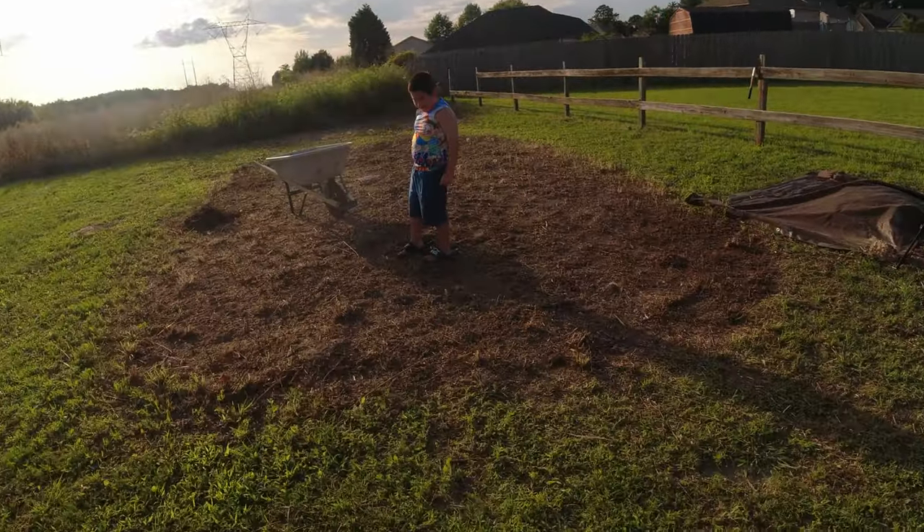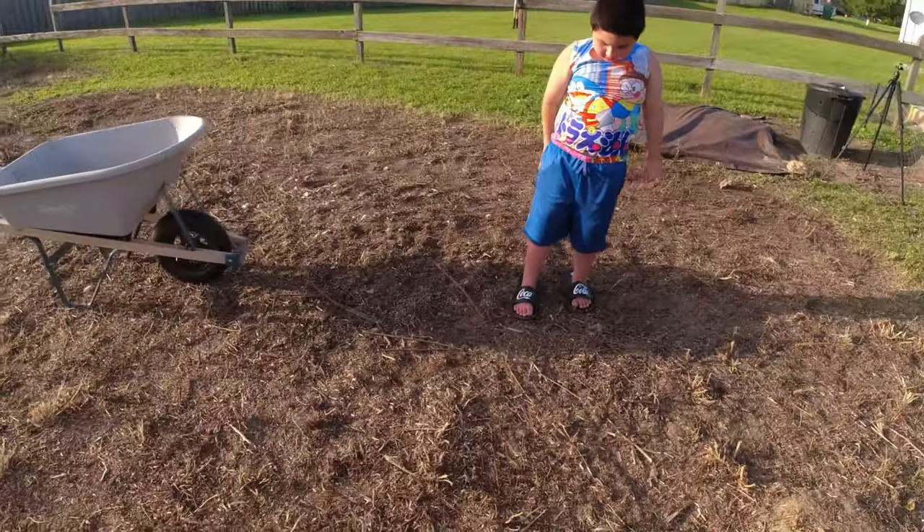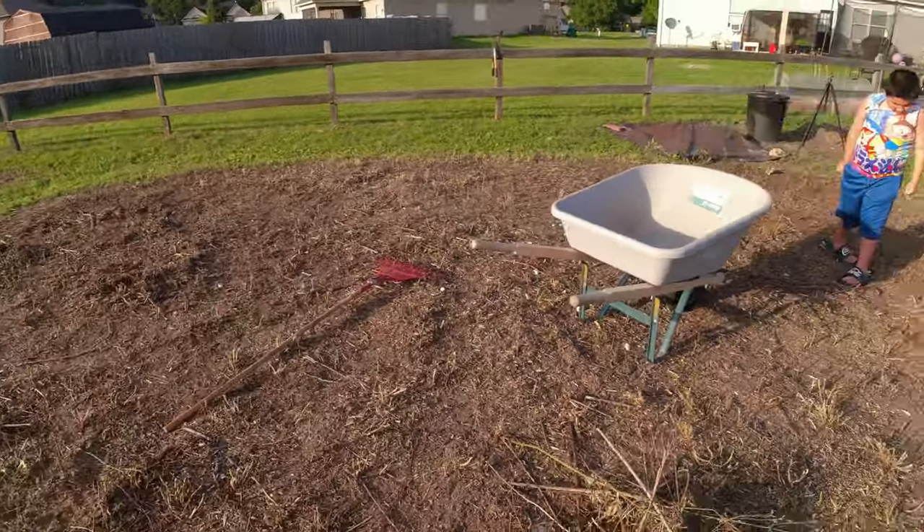And Jason's catching roly polies, and this is going to be my new garden spot — 12 by 20, 12 by 24, whatever I can get out of it.